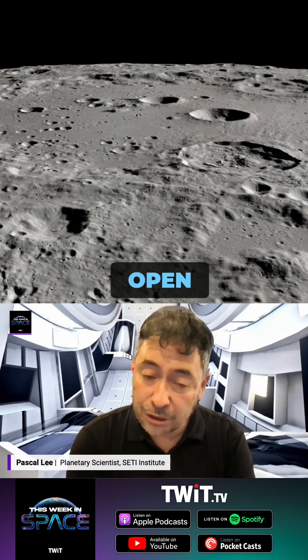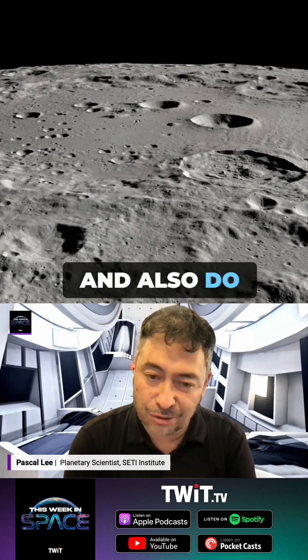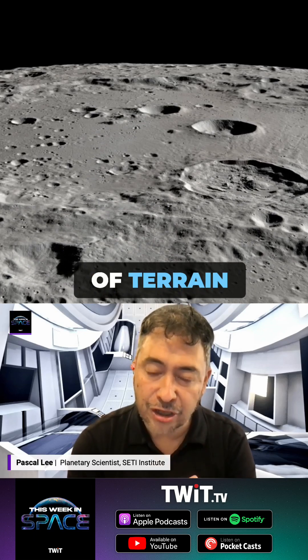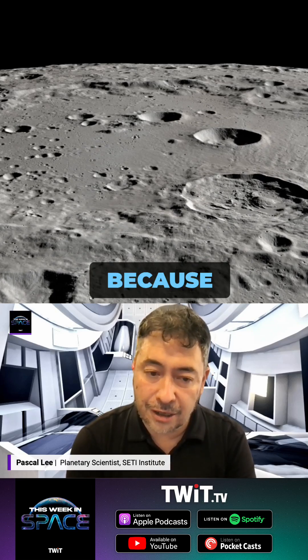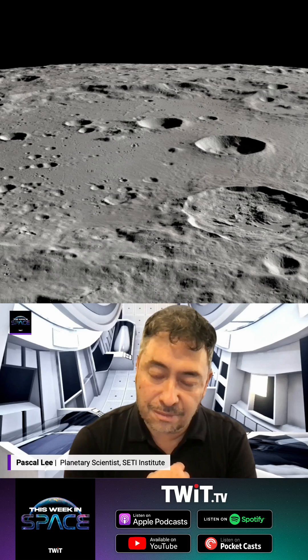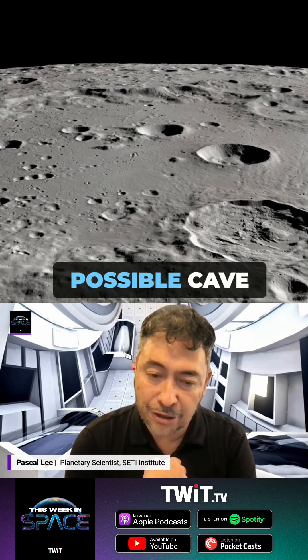We want it to be a wide open space where you can land and expand your base and also do lots of traverses without running immediately into a lot of terrain challenges. We also want a place that can give you access to caves, because that's really what we want to do ultimately on Mars, so it's a good idea to start practicing cave exploration on the moon as early as possible.